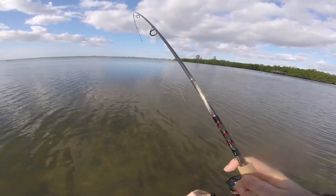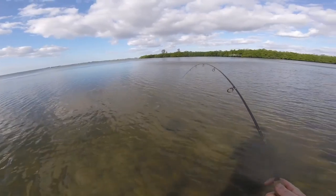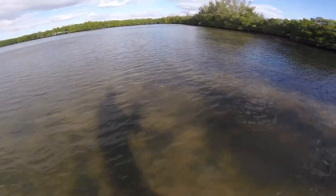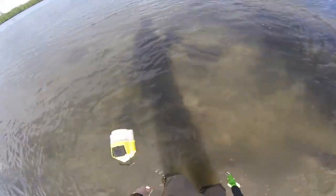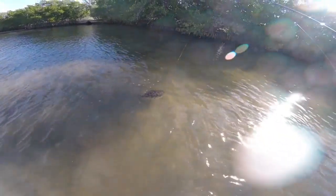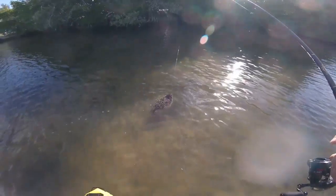It has not jumped yet. So what do we have here? Oh my god. Big flounder. Not a massive doormat, but wow. Man, this place is producing.